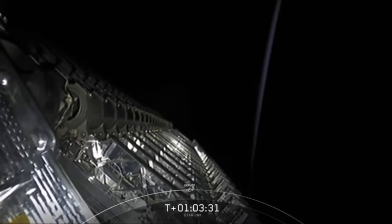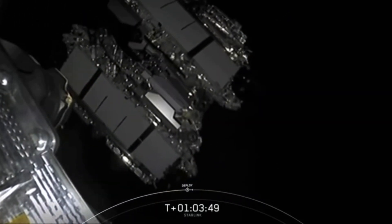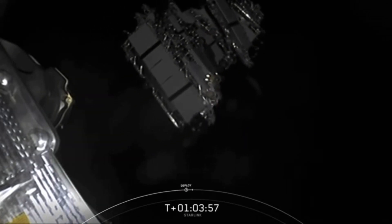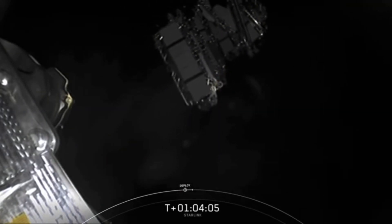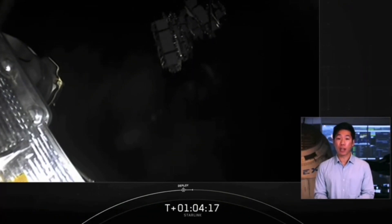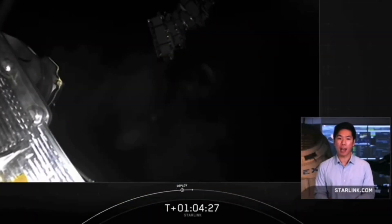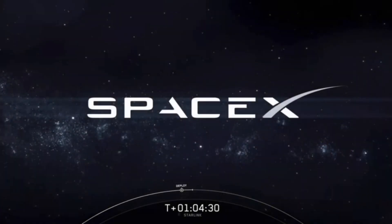Starlink deploy confirmed. You can see on screen the satellites are slowly separating from the second stage. Shortly they will deploy their solar arrays, and over the next few weeks distance themselves from one another and use their onboard ion thrusters to make their way back to their operational orbit. A quick update on fairing catches: it looks like we had a good catch on both fairing halves, but the corner of the net on Ms. Tree didn't hold up and gave way. We didn't have any impacts to the recovery team personnel, so we'll bring them back and see if we can use them on a future flight.